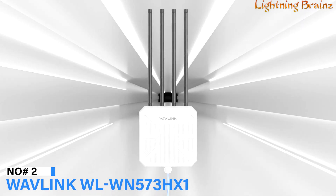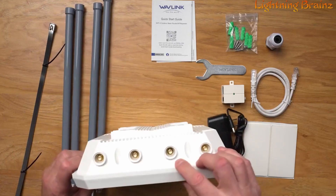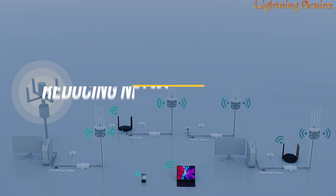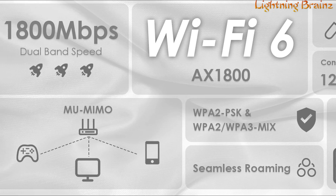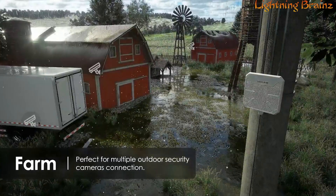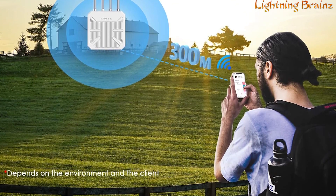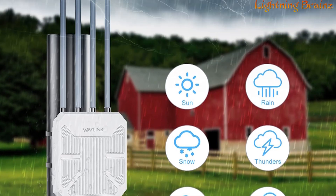Number 2: Wavlink WL-WN573HX1. The Wavlink WL-WN573HX1 long-range outdoor Wi-Fi extender is an advanced wireless access point designed to provide strong and reliable Wi-Fi coverage in outdoor environments. Utilizing Wi-Fi 6 technology, it delivers faster speeds and greater capacity, reducing network congestion compared to previous generations. With a total networking speed of about 1,775 Mbps, it ensures seamless connectivity for activities like outdoor parties, garden use, and poolside internet access, while also supporting surveillance cameras. The device features four high-precision, corrosion-resistant antennas that enhance signal strength and provide stable wireless coverage up to 300 meters. The durable weatherproof IP67 enclosure protects it from harsh outdoor conditions.